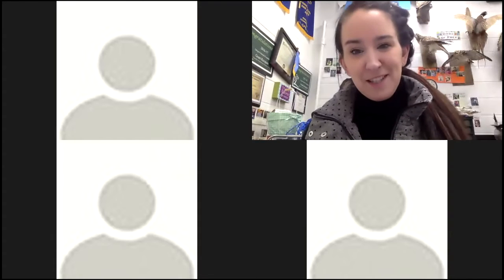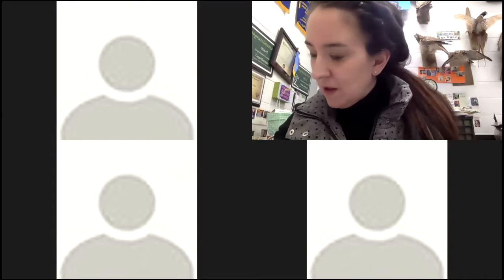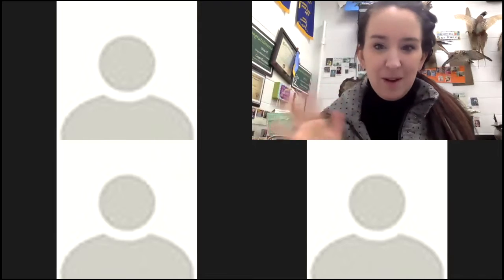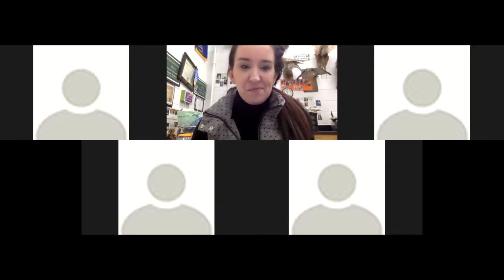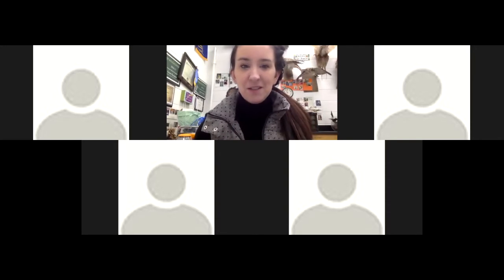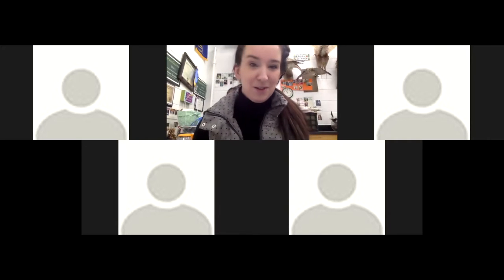Good morning — well, I guess it's afternoon now — good afternoon! How is everyone? We've got a couple more people coming in. We're missing a few. As you were coming in, I was playing last year's slideshow from our FFA chapter, so hopefully you got to see some of the cool stuff that we've done. Maybe a few of you caught a glimpse of yourself.